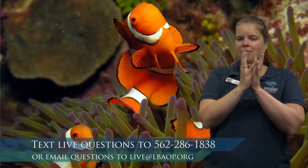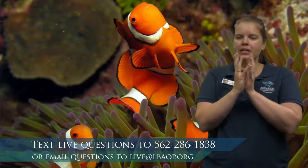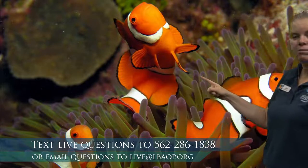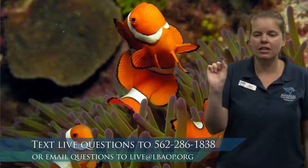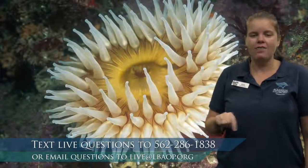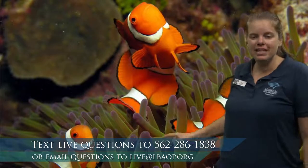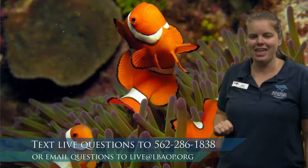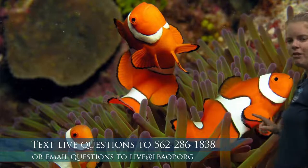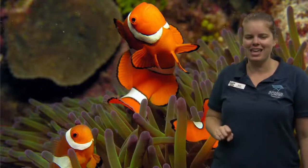Have you ever gotten to touch a sea anemone before? Maybe you touched it and it felt sticky. The reason for that is they have sticky stinging cells on their tentacles, and those stinging cells help them catch their food. When you touch the sea anemone you don't feel the sting because you have thick skin on your fingers — you only feel stickiness. But for fish, that sting can actually hurt them, and that's how the anemone catches its food. Our clownfish has a special coating — a layer of mucus — that helps keep them safe so they can swim inside the sea anemone without getting stung. Three clownfish living in this sea anemone.